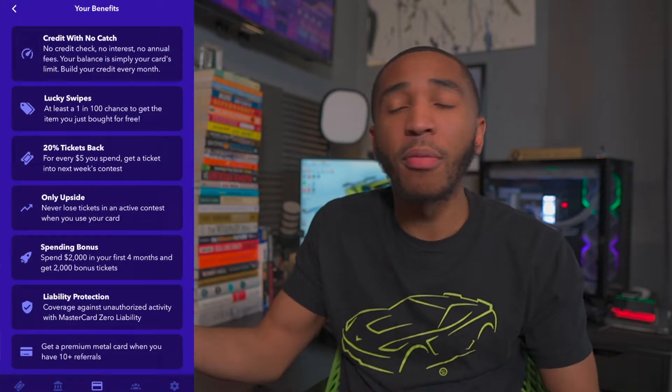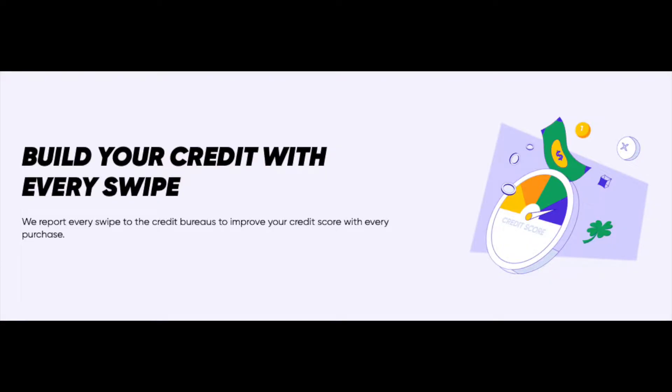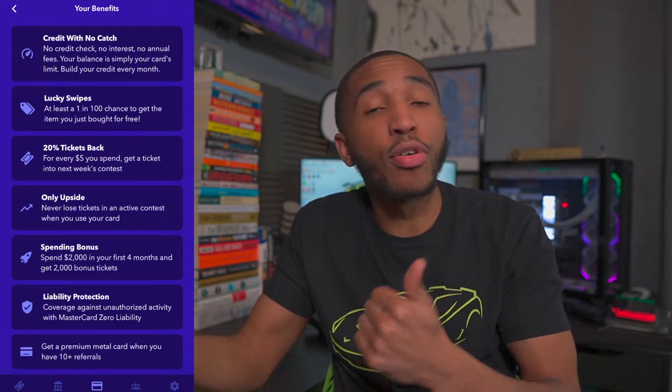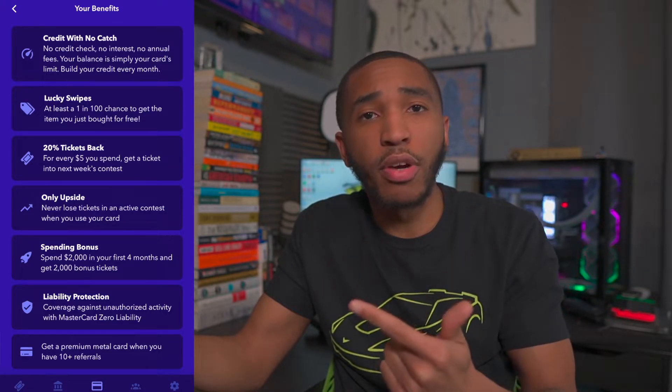Here are the credit card benefits, pulling it up right on the app. The first one at the top of the list is credit with no catch. So this is a no credit check, no interest, no annual fee credit card off the rip. You may be wondering how that even works. Your balance is simply your card's credit limit. They do not report credit limits to any credit bureaus — they do report to credit bureaus, I believe all three of them, but they don't report any credit limits or credit utilization rates to any credit bureaus.